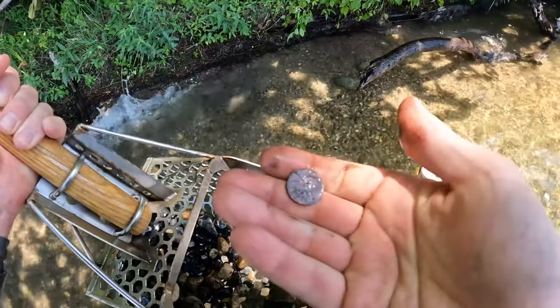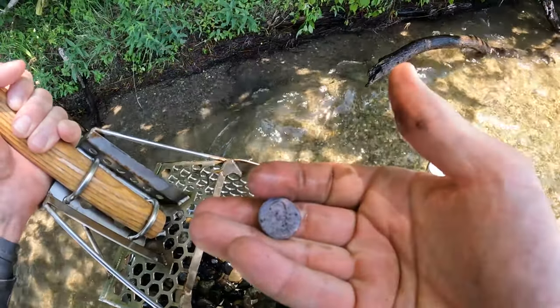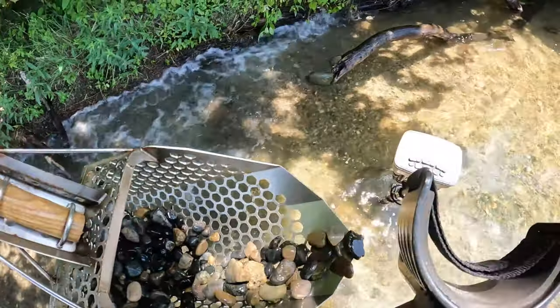Pretty corroded penny — looks like it's from the 90s.